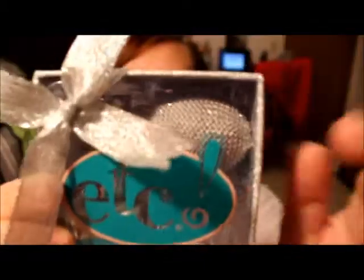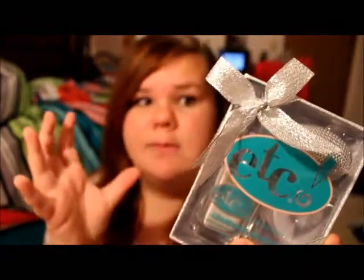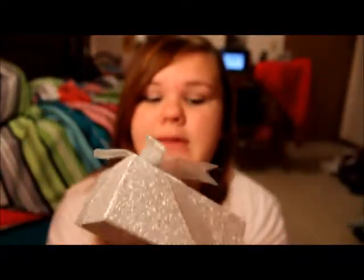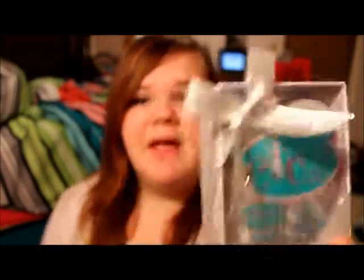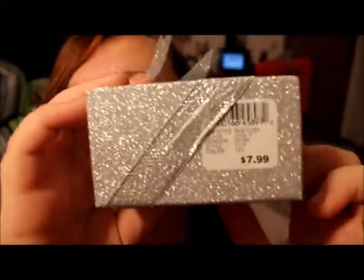The next thing I got is this Route 21 scented shimmer dusting powder, and I'm so excited for this. Look at this packaging — it's one of those squeezy things which I think is so cool. It's basically shimmer and it comes out with so much glitter. I tried it in the store. It also has their signature scent, which smelled really good, but I didn't get the perfume since I have so many. This was $7.99.